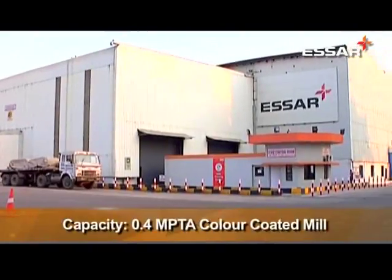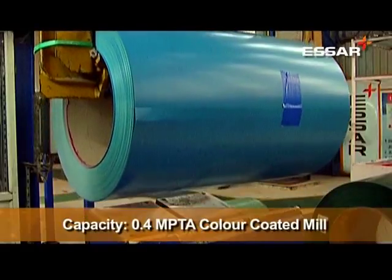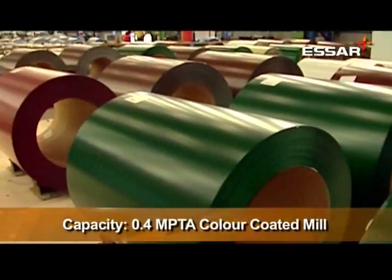SR Steel's Pune facility produces highly customized products catering to the needs of various customer segments. Aiming for excellence, the facility has evolved both technically and environmentally.